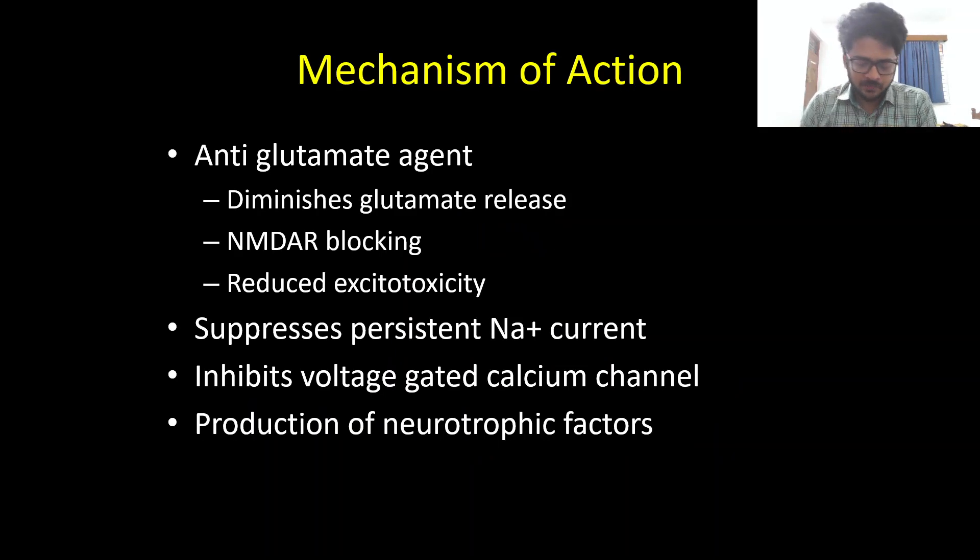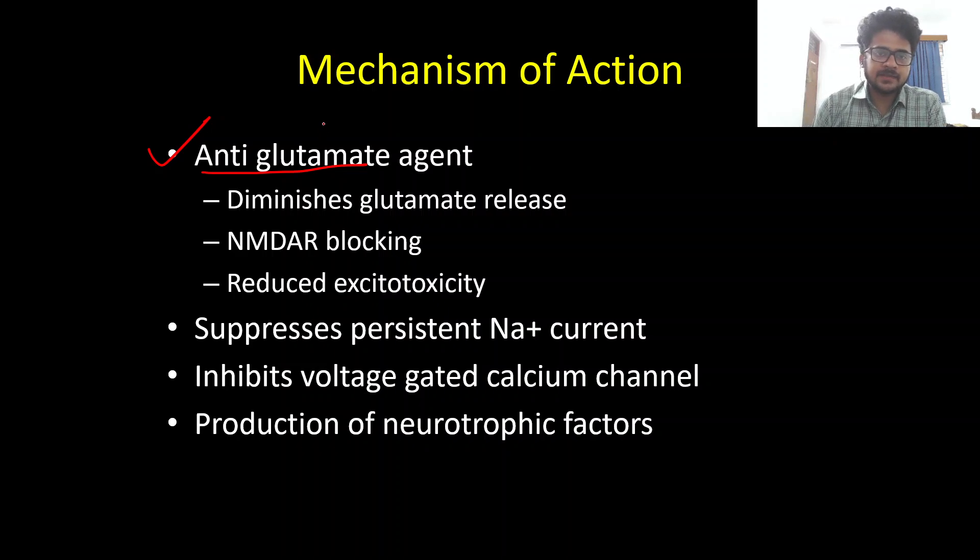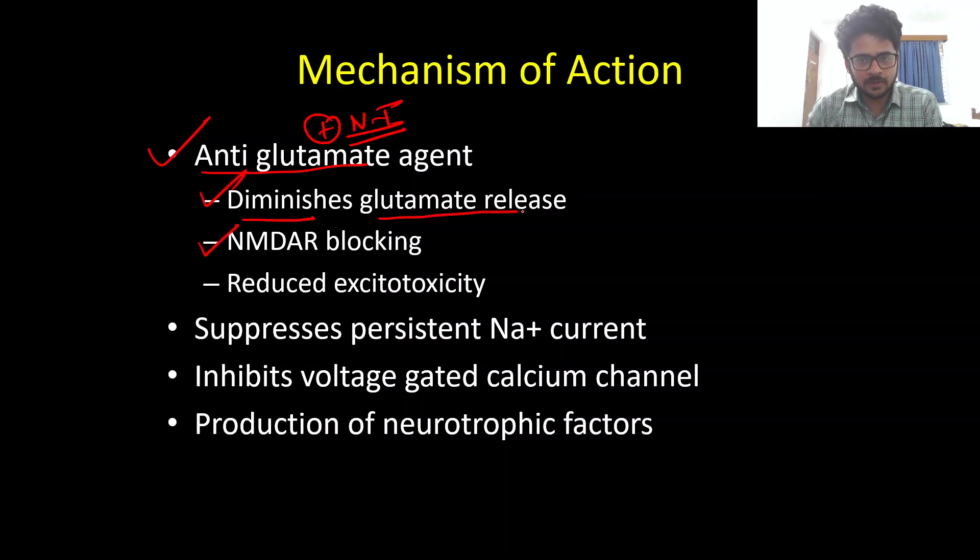Regarding the mechanism of action, Riluzole predominantly exerts its efficacy in ALS by being an anti-glutamate agent — it inhibits glutamate-related neuronal excitotoxicity. Glutamate is an excitatory neurotransmitter, and in excess it can cause excitotoxicity. This anti-glutamate activity is both presynaptic and postsynaptic.